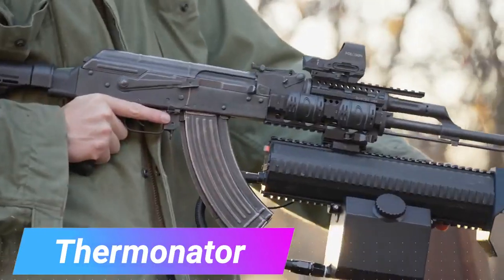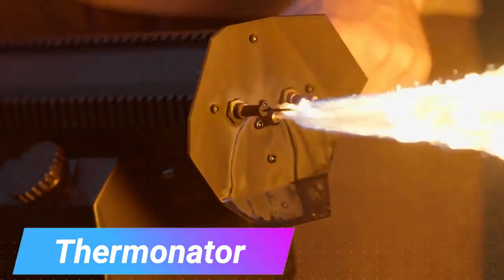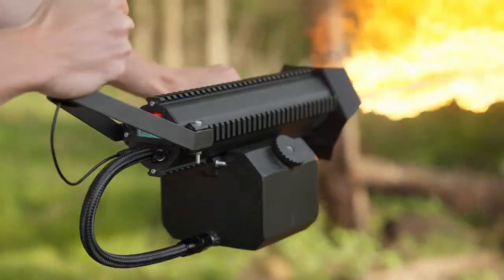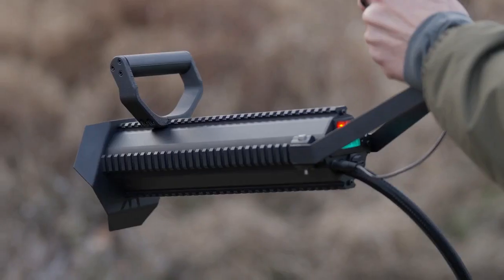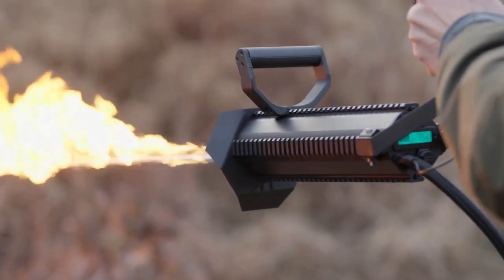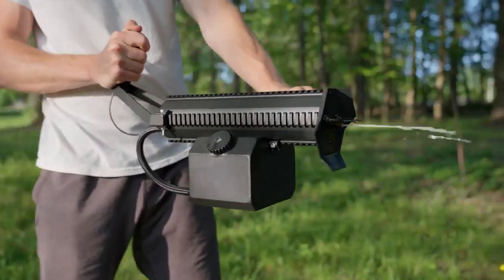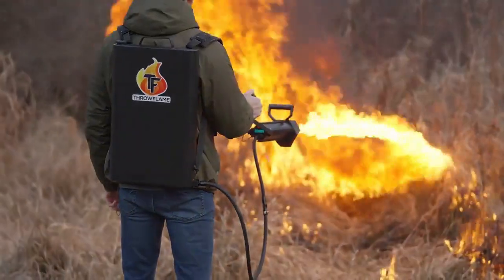Flamethrowers are super popular now, with even Elon Musk's company, The Boring Company, selling them — making a crazy $10 million in just four days. Now we're curious to see how much the new product from Throw Flame will make. They sell flamethrowers and had the idea to merge them with a robotic dog, creating the Therminator.